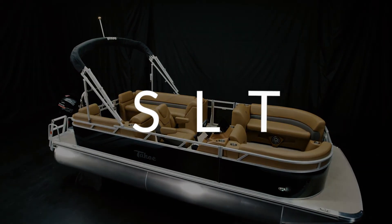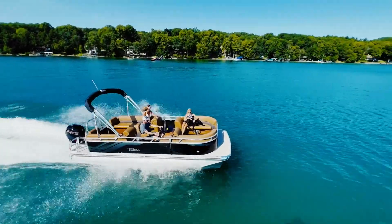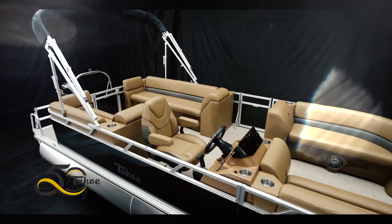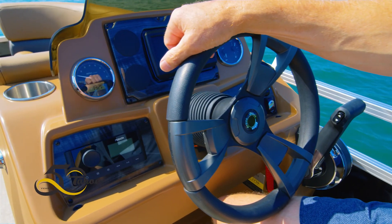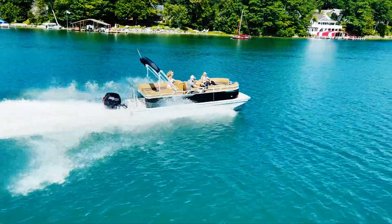The Tahoe SLT is the perfect entry-level pontoon boat for cost-conscious buyers. This nicely equipped pontoon is offered with limited options but includes custom-made full quad lounge furnishings, modern radius walls, stereo and gauges. The SLT is designed to aesthetically please and bring simplicity to the water.